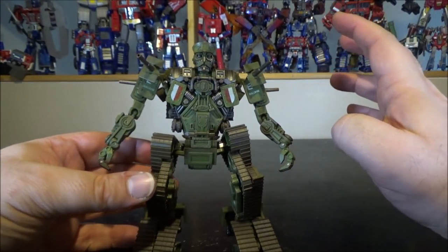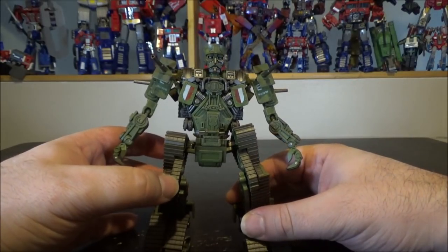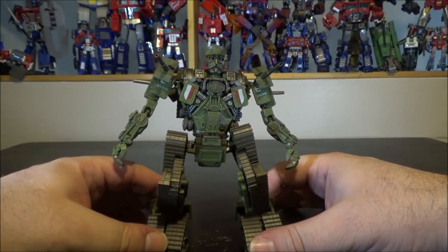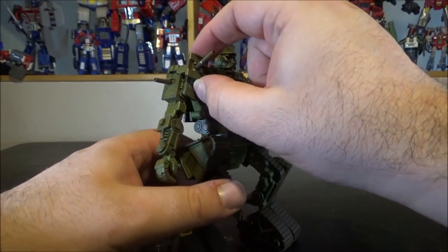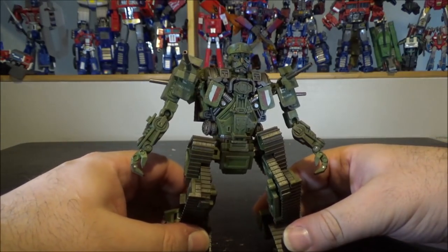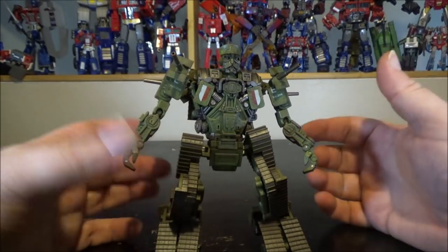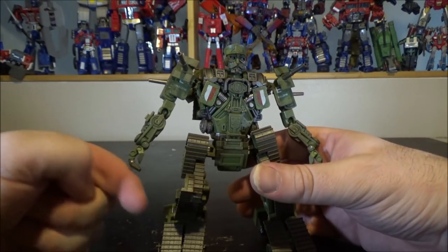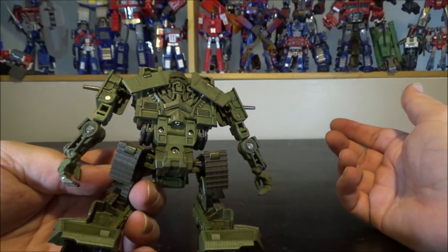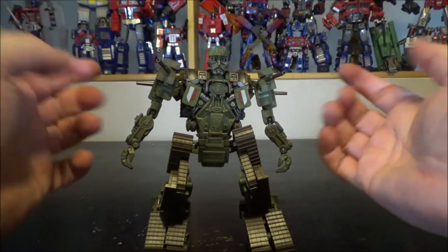Legs are on rotation joints, though the tank treads hinder on the gear on the side of the waist. We have a leg bend, a knee bend, ankle tilt, and up-and-down movement — he is pretty well articulated. I did see early pictures where the cannons could be removed and held as pistols, but we can no longer do that. You can remove the shoulder cannons, but they don't fit anywhere else. He has no weapon besides the shoulder-mounted cannons.